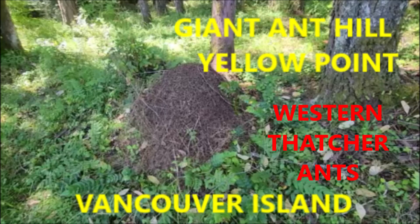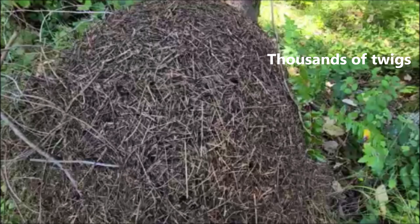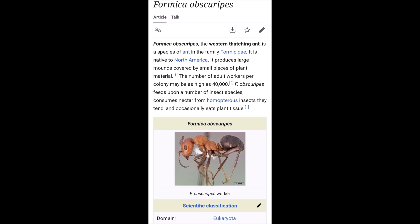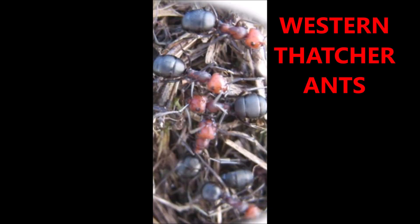The Western Thatcher Ants are also called Western Thatching Ants. This is on Vancouver Island — a giant anthill made of thousands of twigs, full of probably tens if not hundreds of thousands of ants. It's many feet tall and many feet across. It's a Formica species that produces formic acid, and that's why its bites can sting.